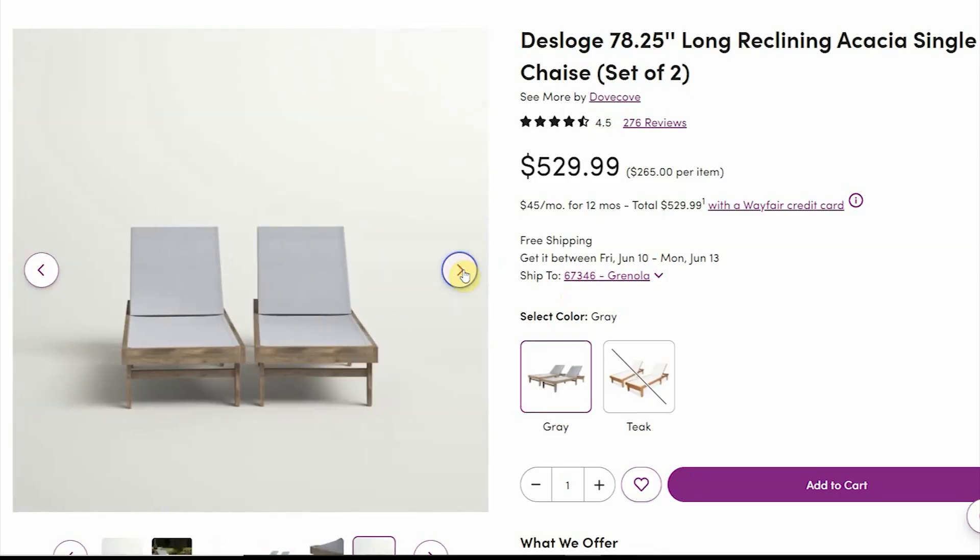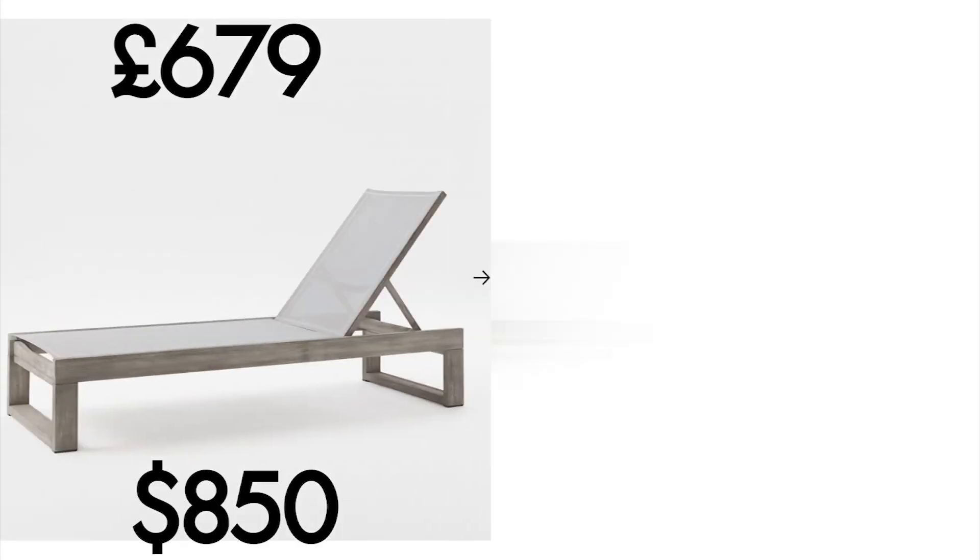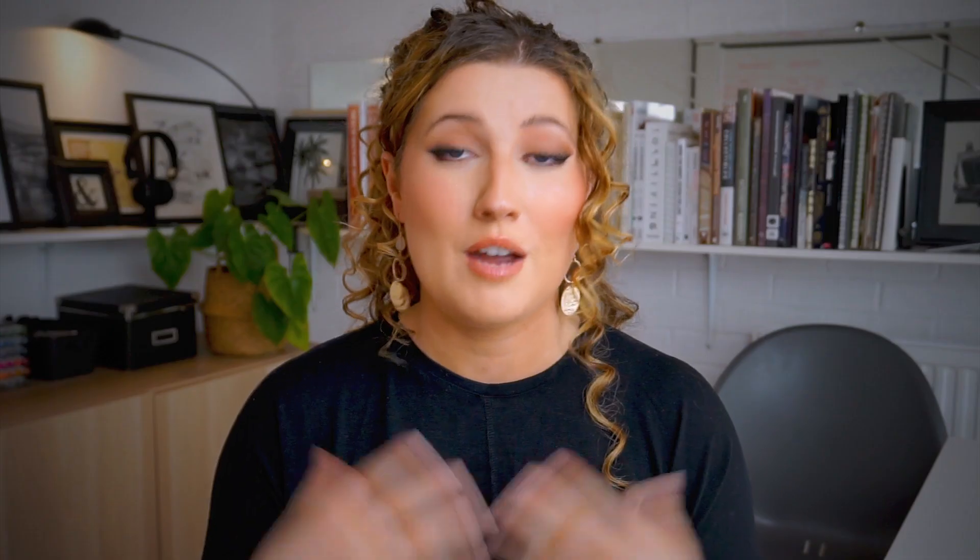With summer finally around the corner - well, not really here in the UK - we can get out the sun loungers to enjoy the sun and spend time in our backyards. I chose the Port Side garden textiline lounger from West Elm as it's quite contemporary; I can imagine it in Greece at one of those ultra-modern resorts overlooking the Mediterranean. It's both elegant and modern, but at £679 for one, Wayfair are offering a set of two for £424 - it's a no-brainer. I really like the acacia wood texture and they're the perfect minimal but stylish pieces for your garden.